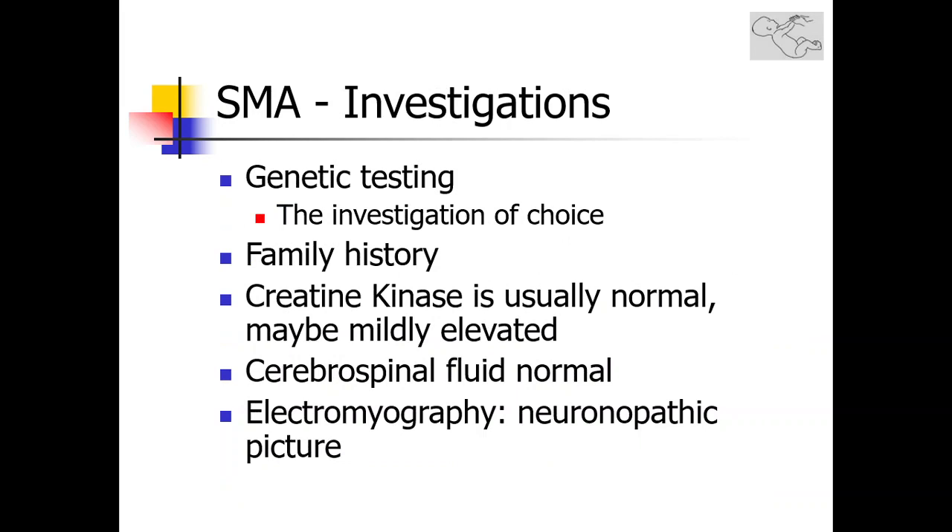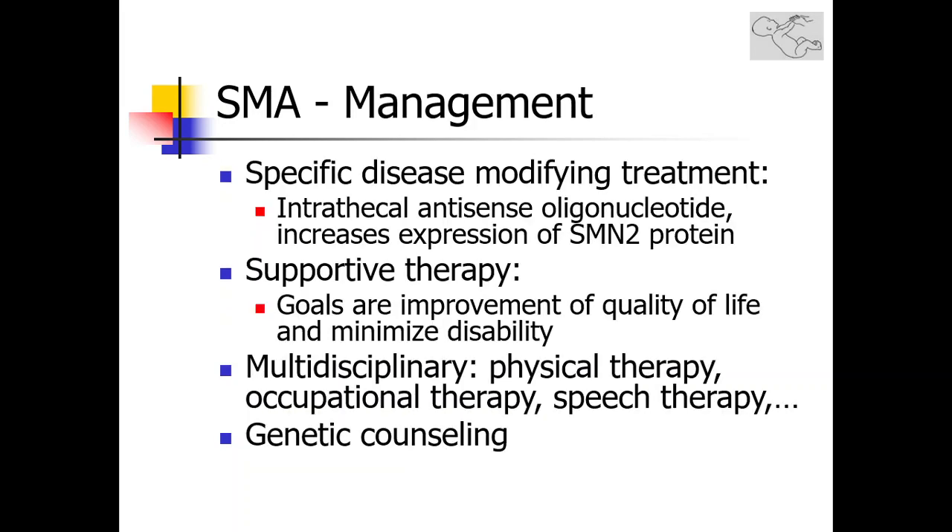The investigation of choice for the definitive diagnosis of spinal muscular atrophy is genetic testing. The management of SMA has long been limited to supportive therapy. However, recent advances in genetic therapies have led to approval of a specific disease-modifying treatment — intrathecal antisense oligonucleotide — which increases the expression of the SMN2 protein through exon skipping. While the efficacy of this treatment has been definitively demonstrated, it continues to be prohibitively expensive and unattainable in most parts of the world.